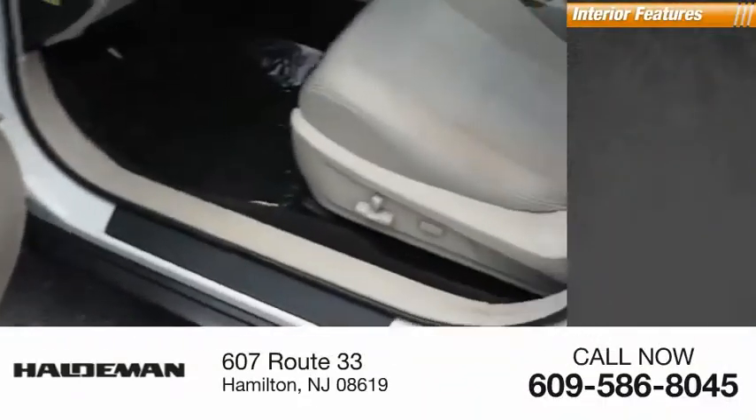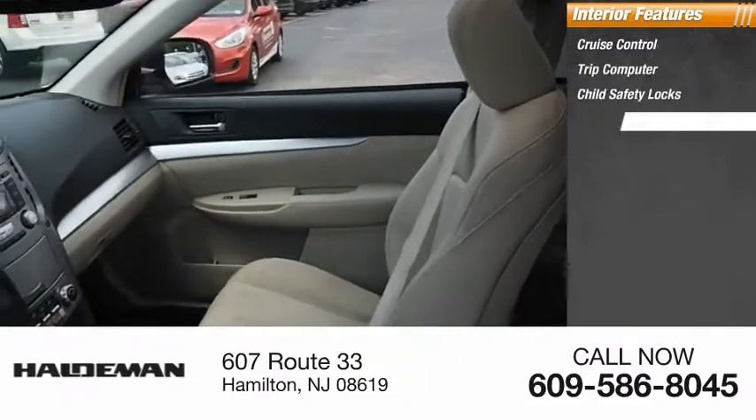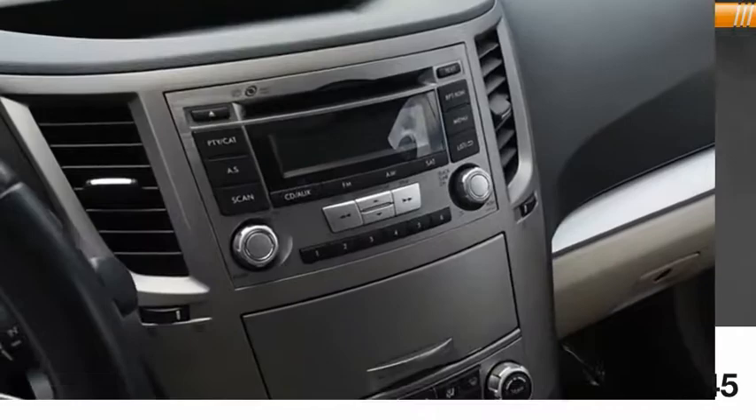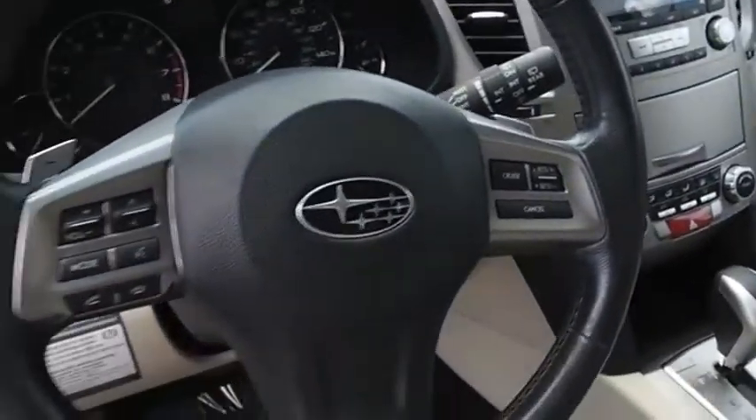Inside you'll find cruise control, trip computer, child safety locks, power door locks, cargo area light. This vehicle offers reliability and good looks at a great price.